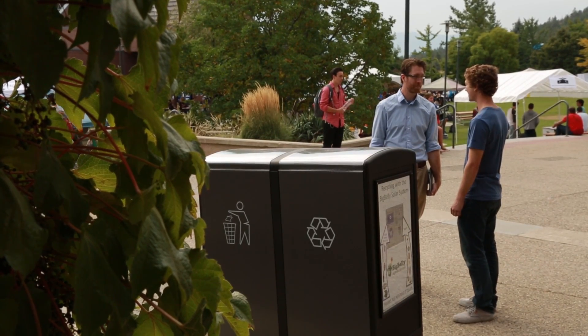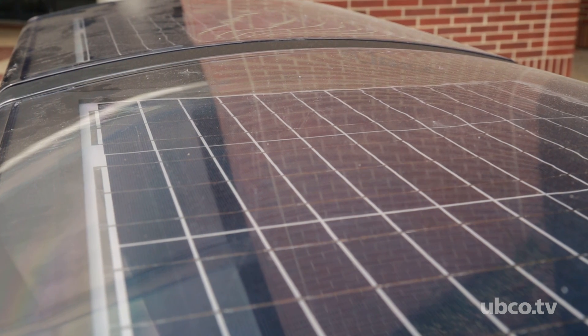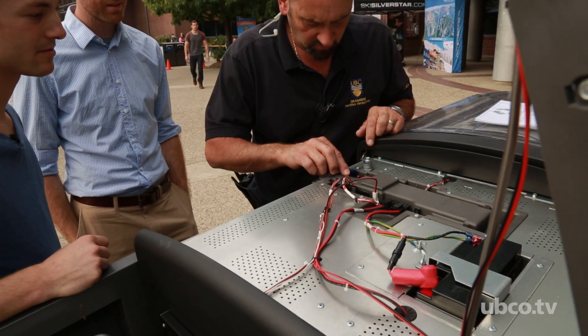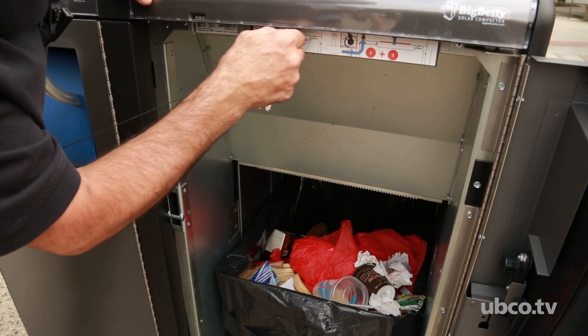The compactor has been around for a couple of years now, and from a sustainability perspective it's an extremely visible example of our commitment to sustainability on campus, and it's something we want to pursue. It's a solar-powered unit — the solar panels charge a nine-volt motorcycle battery and can compact garbage and recycling to about five times the normal capacity.